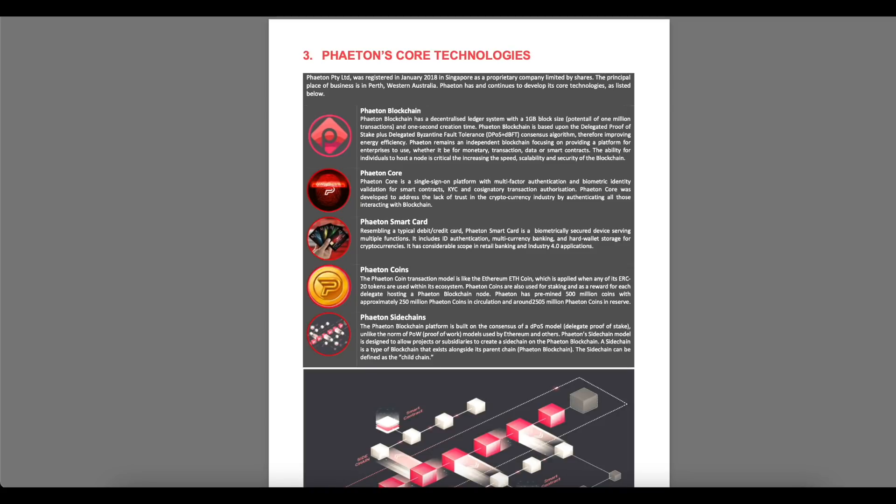Phaeton blockchain has a decentralized ledger system with a 1GB block size, potential 1 million transactions, and 1 second block creation time. Phaeton blockchain is based upon the delegated proof-of-stake plus delegated Byzantine fault-tolerance consensus algorithm, therefore improving energy efficiency. Phaeton remains an independent blockchain focusing on providing a platform for enterprises, whether for monetary transactions, data, or smart contracts. The ability for individuals to host a node is critically increasing the speed, scalability, and security of the blockchain.